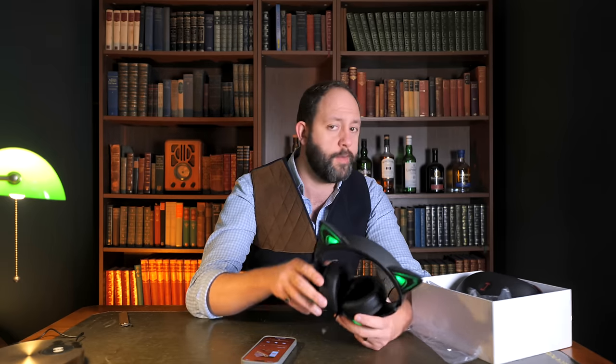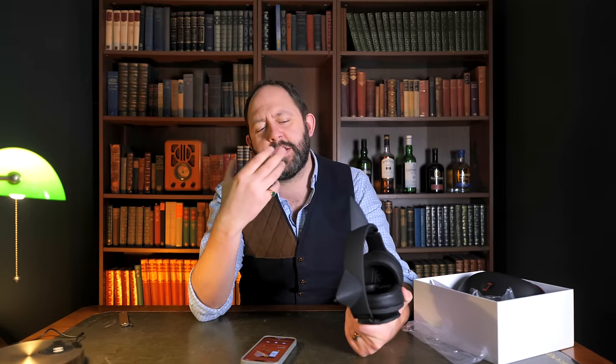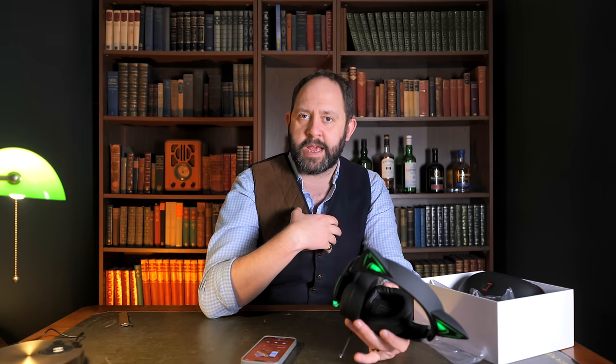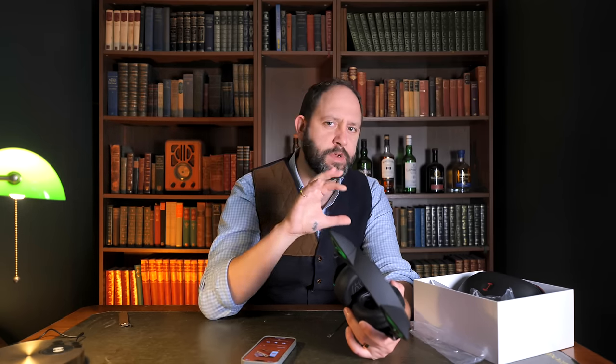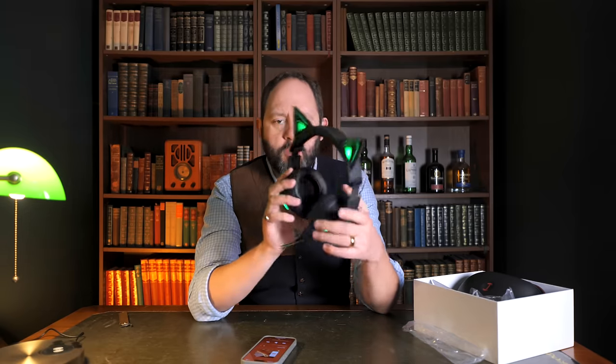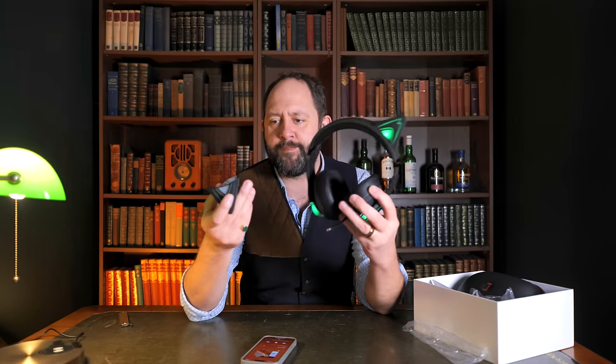They are slightly different sounding to a lot of Edifier headphones I've tried — not in a bad way, just different. When you pop it into game mode it seems to have slightly better separation; it removes a bit of that warm tone and has more clarity and separation between the different sounds. But to try the gaming mode properly I'll need to actually game with it.